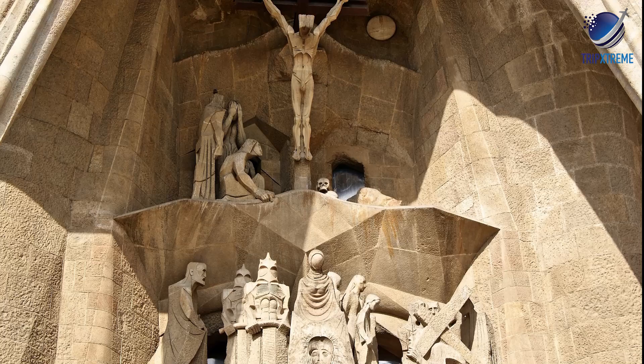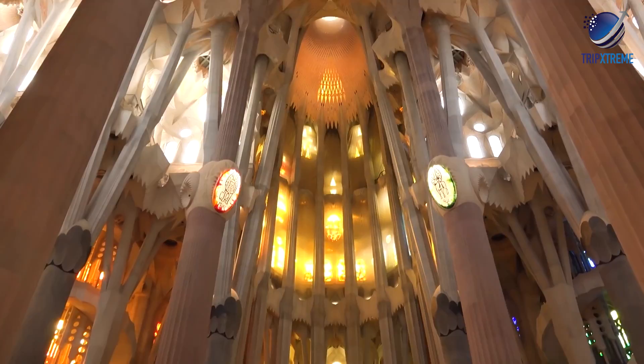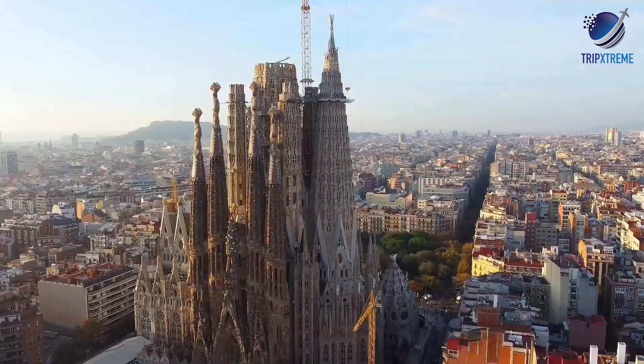Gaudi was known for saying, 'My client, God, is in no hurry.' The church, which is funded by private donations, is still under construction today and is said to be completed by 2026.